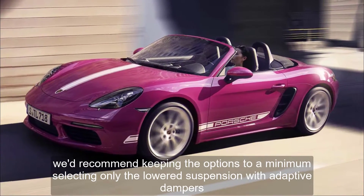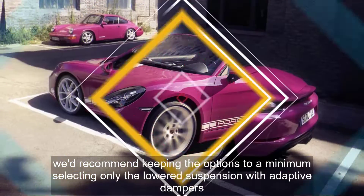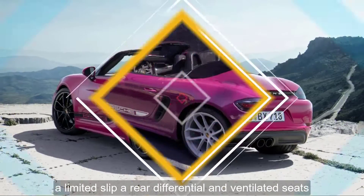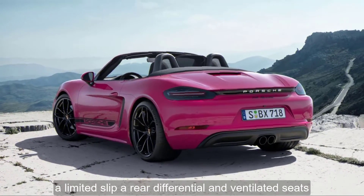We'd recommend keeping the options to a minimum, selecting only the lowered suspension with adaptive dampers, a limited-slip rear differential, and ventilated seats.